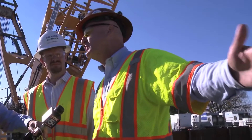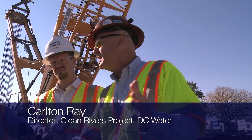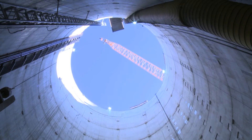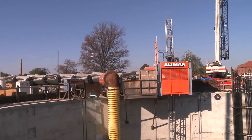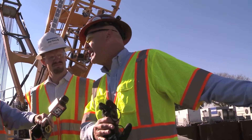This is a slurry wall construction. The slurry walls are 42 inches in thickness and go approximately 18 stories down. We've built these slurry walls all the way around, and the total inside diameter of the finished shaft will be approximately 65 feet in diameter.